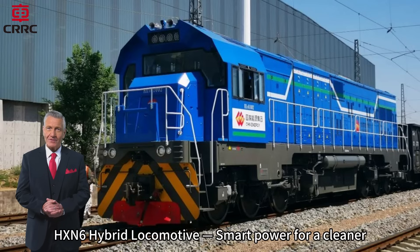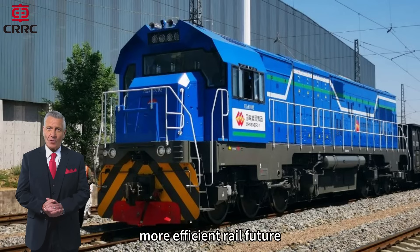HXN6 hybrid locomotive — smart power for a cleaner, more efficient rail future.